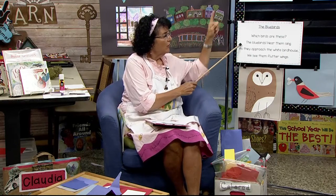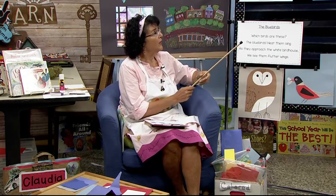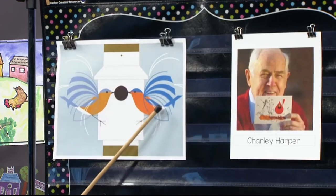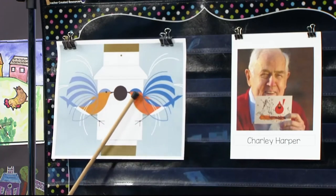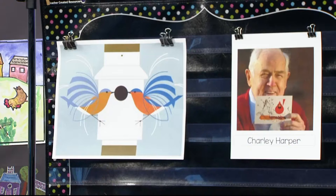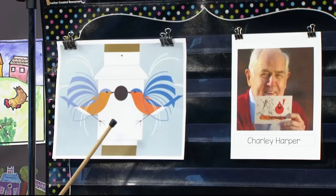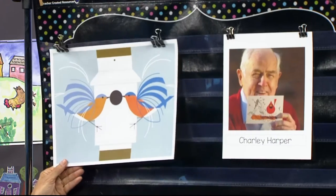Ready? Which birds are these? The bluebirds — hear them sing. As they approach the white birdhouse, we see them flutter wings. This one has a red body with a white tail end, with a blue parallelogram as its tail. Here is its full wing outlined, then he has the feathers going up, up, up the wing — just an outline up here and then white ones for movement lines. Charlie Harper often does three toes because most birds he draws have two toes in front and one in the back, and the one in the back is for balance. They have a little blue cap on their head, a pointy beak, and a little tiny black eye.